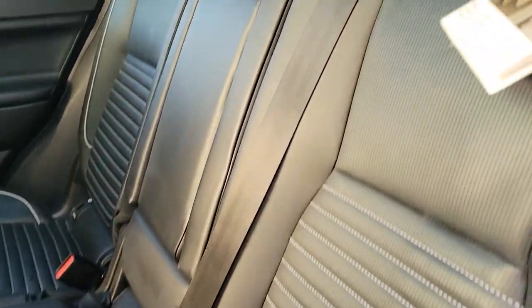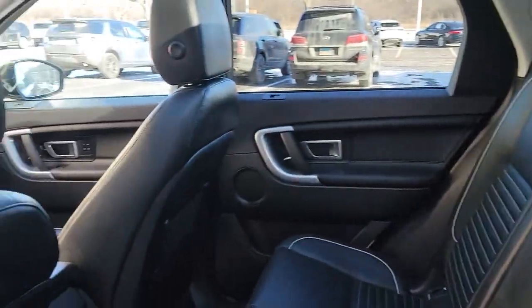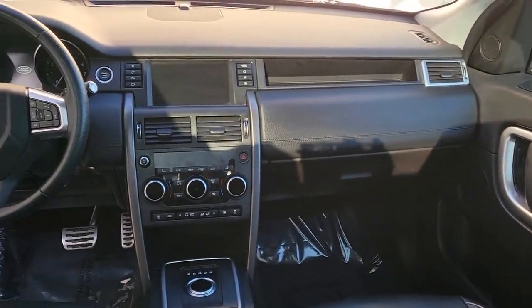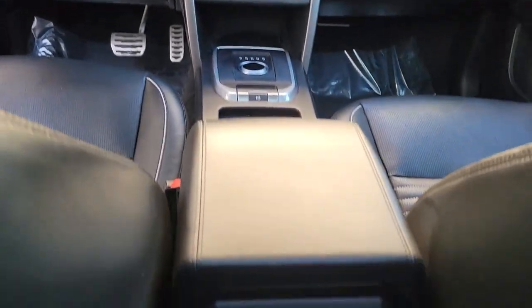Distinguished luxury with an adventurous spirit — that's the Discovery Sport. See for yourself when you take it out for a test drive. Our professional staff looks forward to giving you excellent service.